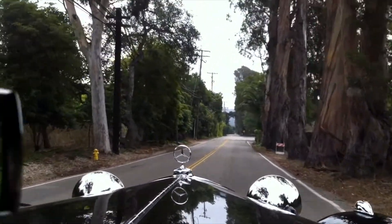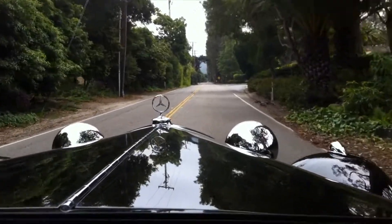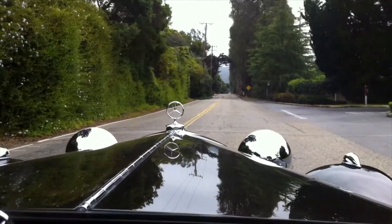We are driving on East Valley Road. What a beautiful reflection of a sky, a tree, and electric poles on the hood of a car.